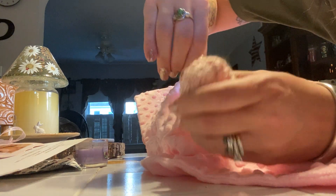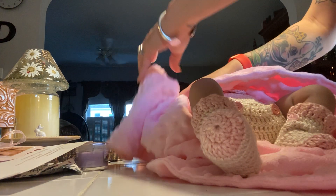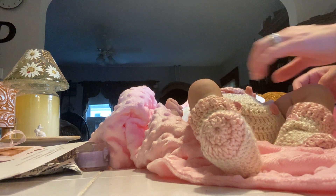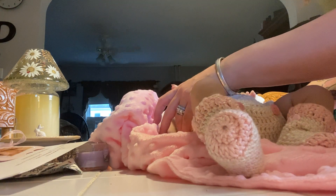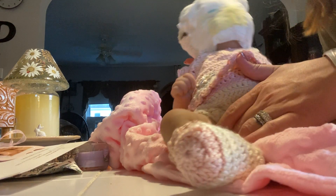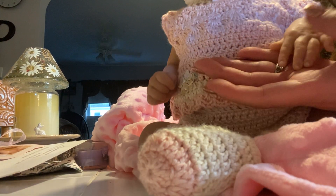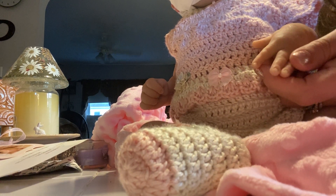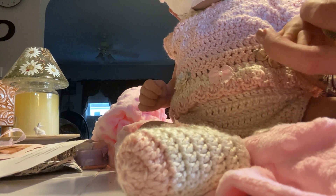This baby is just a dream baby. What's up, pup? Oh my gosh. She has the cutest little hands.